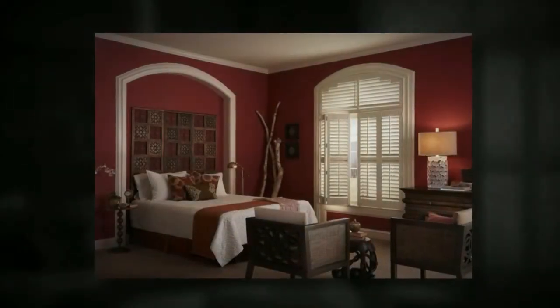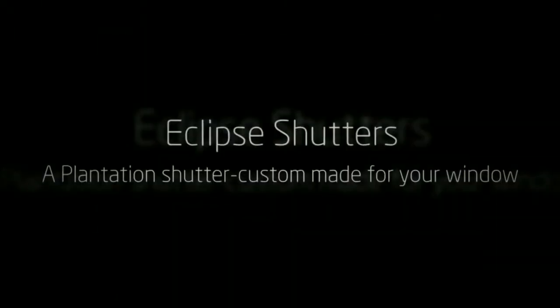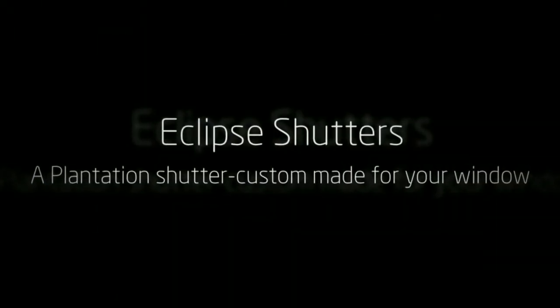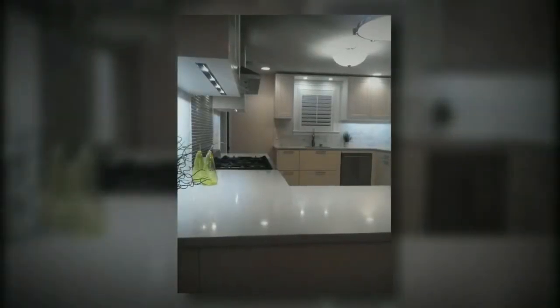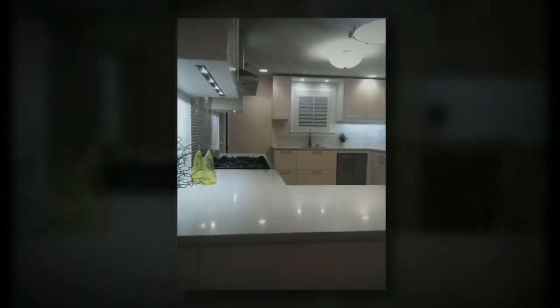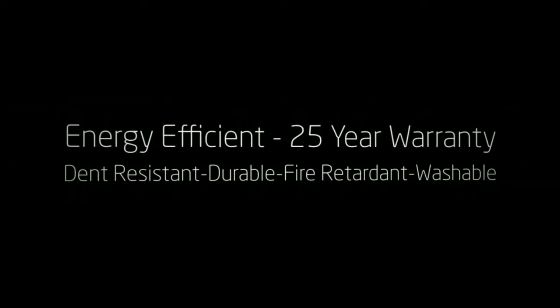Though lightweight, Eclipse shutters are sturdy and engineered to add the benefit of energy efficiency, blocking out the sun's hot rays in the summer and cold drafts in the winter. Unlike many other brands of shutters, Eclipse shutters can be expected to last at least 25 years with minimal care. They won't be damaged by the sun since they're UV resistant, they'll never fade or warp, and can't be damaged by water or steam in high moisture areas.